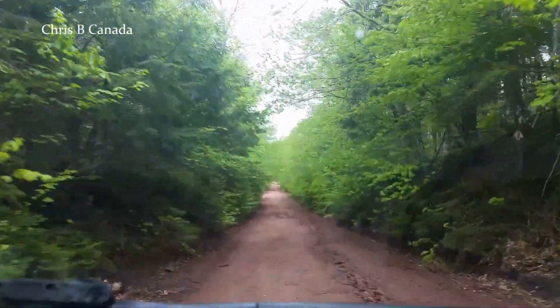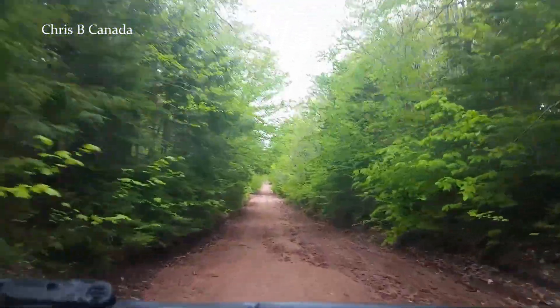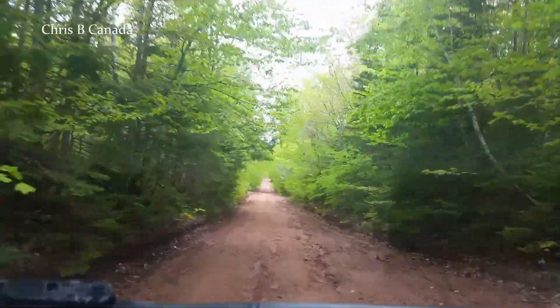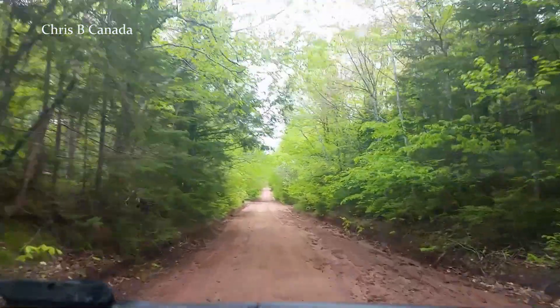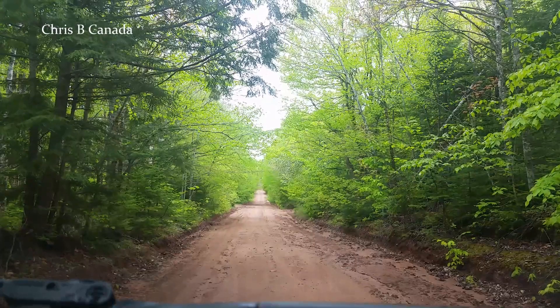Pretty nice day for June the 1st. It's not sunny, but it's also a perfect temperature. The best part about these roads — you can just stop and come and see.